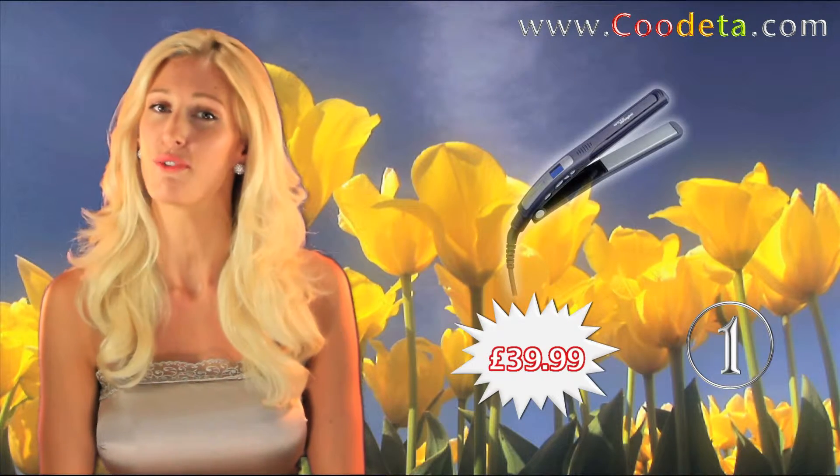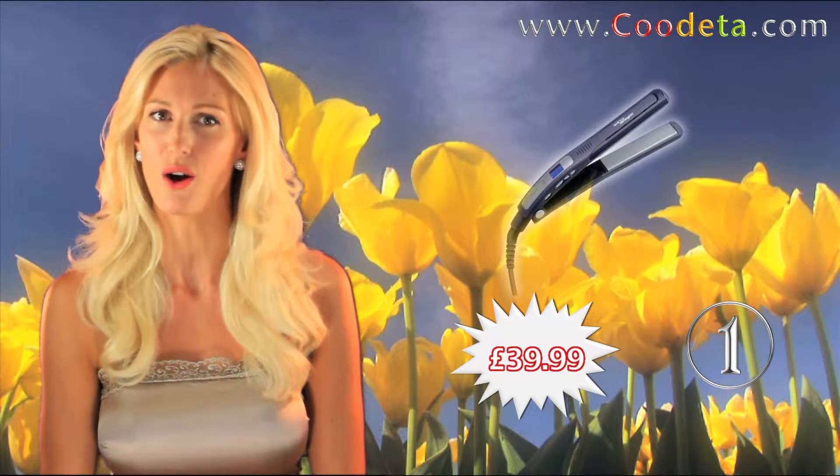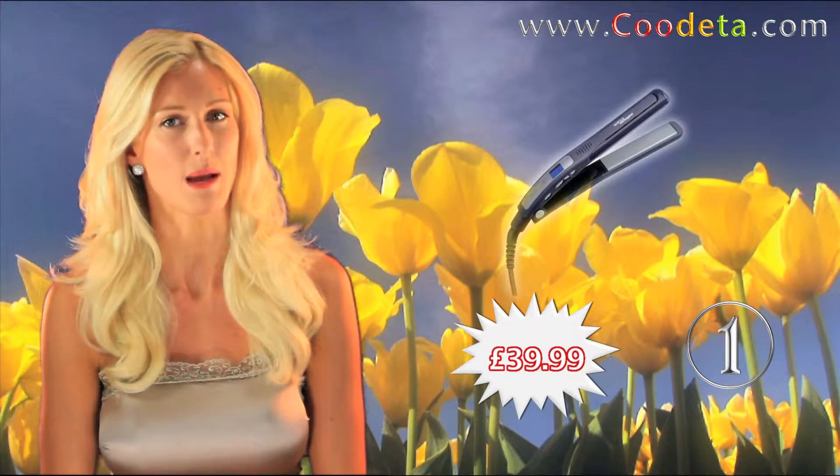Our first deal this week, you save £40 on Remington's wet to dry slim straighteners. Get gorgeously sleek, ultra straight and seriously shiny hair without frizz or damage.